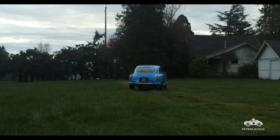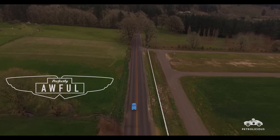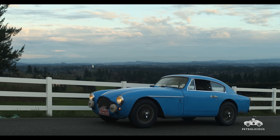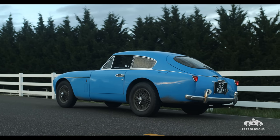My name is Dave Adams and I drive a nasty blue Aston Martin Mark III. What's important to know and remember about the Mark III is that in it you see numerous really important beginnings and endings for Aston Martin.